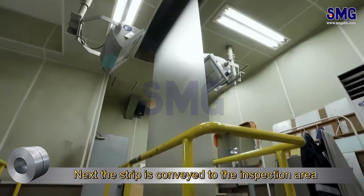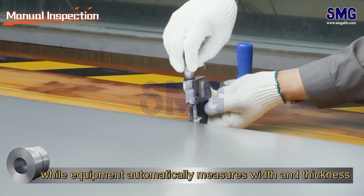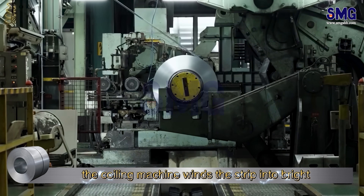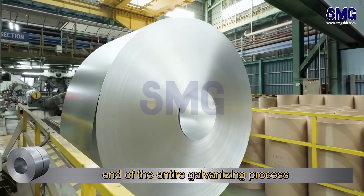Next, the strip is conveyed to the inspection area. Operators conduct visual appearance checks, while equipment automatically measures width and thickness, ensuring all parameters comply with specifications. Once inspections are complete, the coiling machine winds the strip into bright, brand-new galvanized coils, signaling the successful end of the entire galvanizing process.